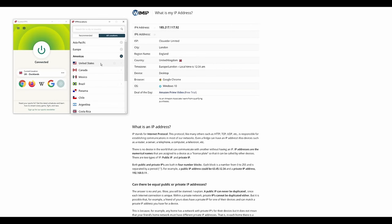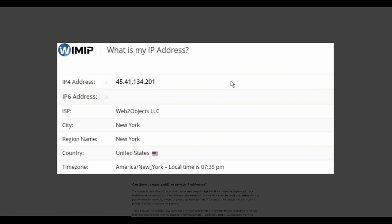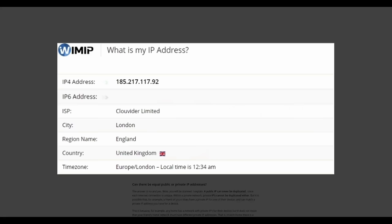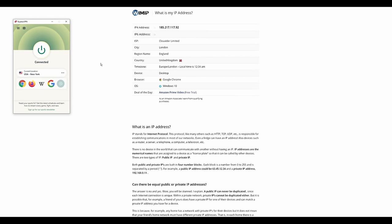ExpressVPN adds an extra layer of protection by encrypting your data, which can save you the heartache of data theft — including passwords and credit cards — while using airport Wi-Fi or even your school or work networks, which are just as at risk of compromise. You can also give ExpressVPN to a family member who's less internet savvy to protect them from suspicious links that might steal their data.